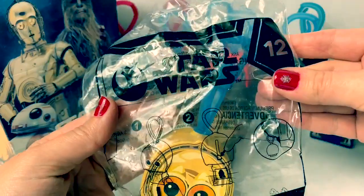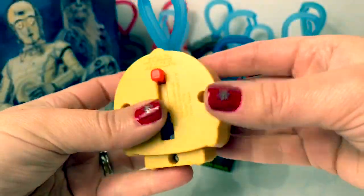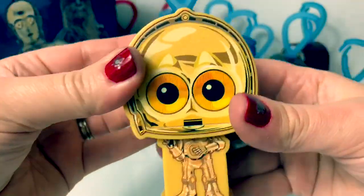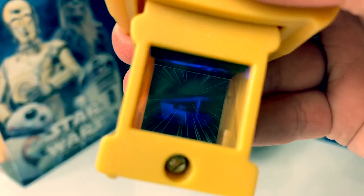And number twelve is C-3PO. Very cool color — this is unique. Golden with a blue clip. Awesome. He is so cool. It's a blue light. Look at that. So neat how it reflects on top.